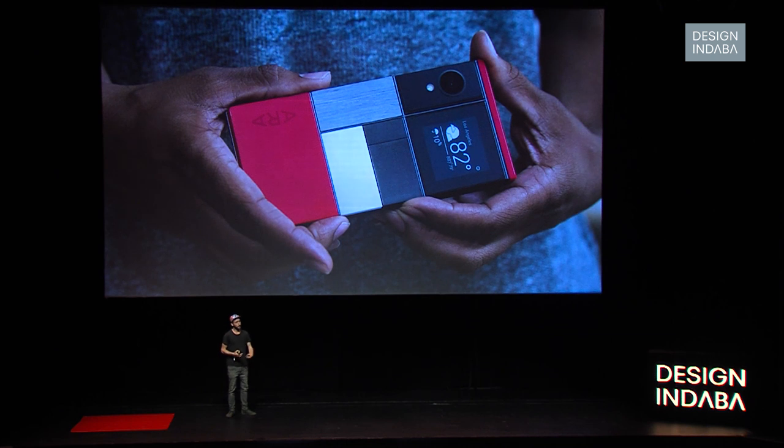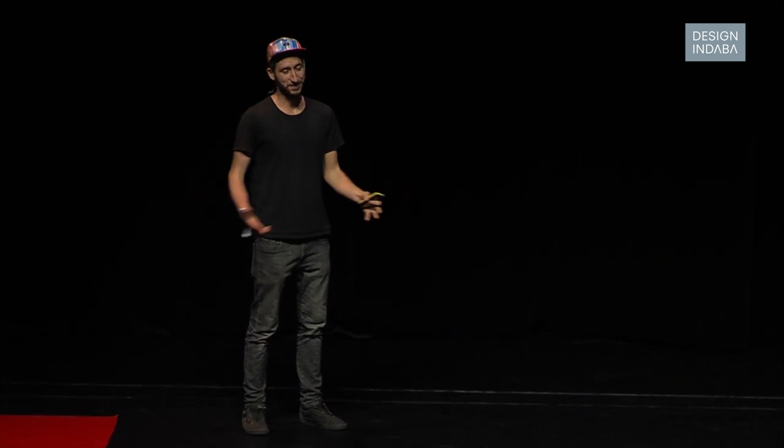But at some point Google said they were going to focus more on software and stop the hardware projects — things like Google Glass, but also this one. It just wasn't in their vision anymore, so they threw the whole project away. I was like, wow — what a bummer, but also I'd been watching on the sidelines seeing them pour millions into it, working with a team of 200 people. Then just by some stakeholders saying 'this isn't the direction,' the whole project was gone.